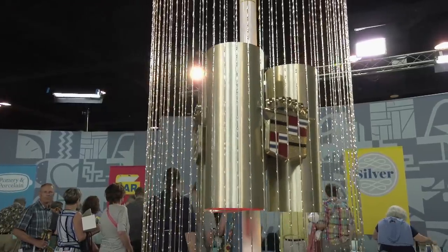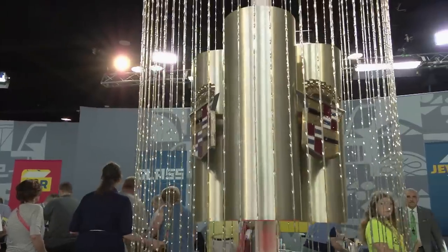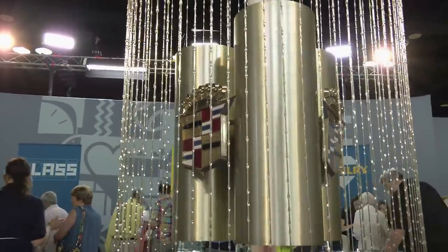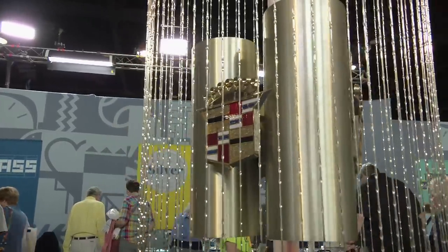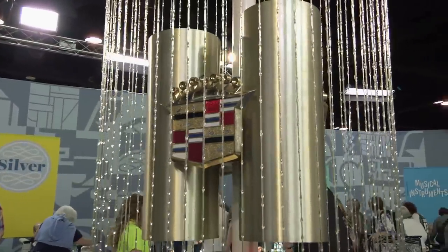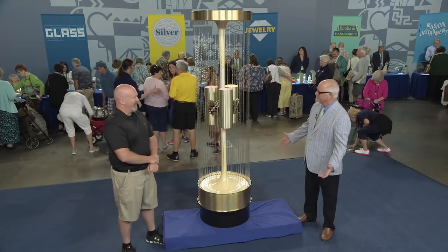So what have you found out about it since then? The gentleman I bought it from said he bought it from another older gentleman who said it was from a 1968 car show, and that seems reasonable. It's got the Cadillac emblems on there, and I've never seen another one, so I don't know anything else.